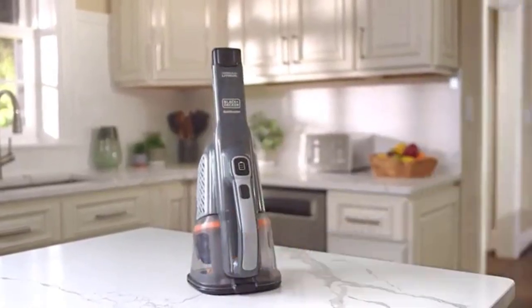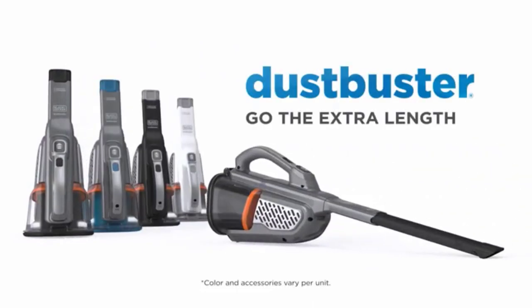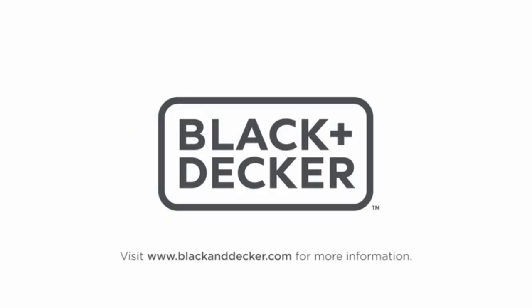It features an extra-large 0.75L dustbin which gives users extended cleaning power, meaning they no longer have to constantly change and empty the vacuum while cleaning.